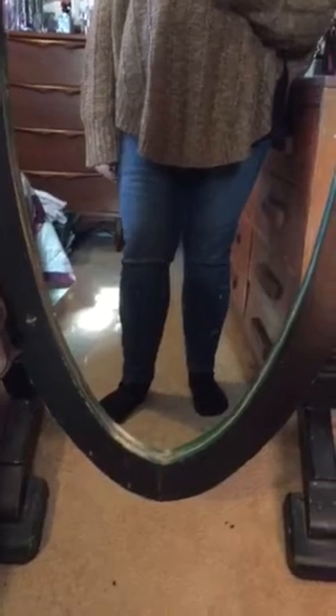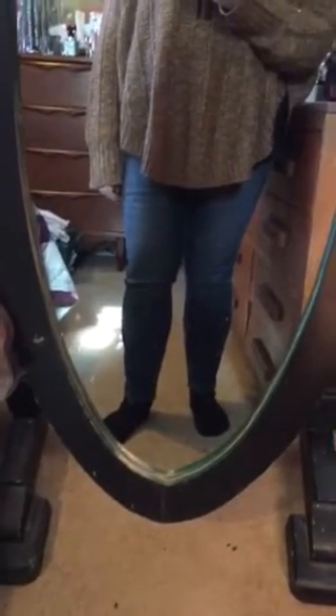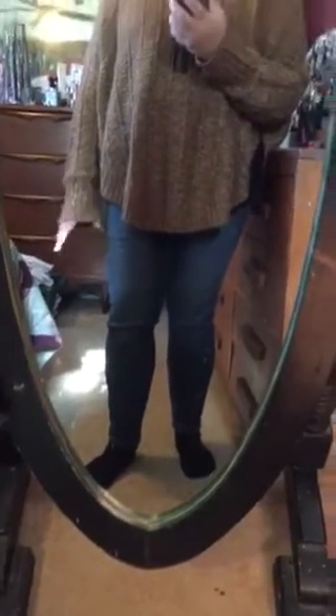Once again, I am wearing my Tora jeggings, size 16, in kind of a medium to dark wash. I know they're my staple jeans. I have two pairs and I keep going back and forth between the two of them. I do wash my jeans.